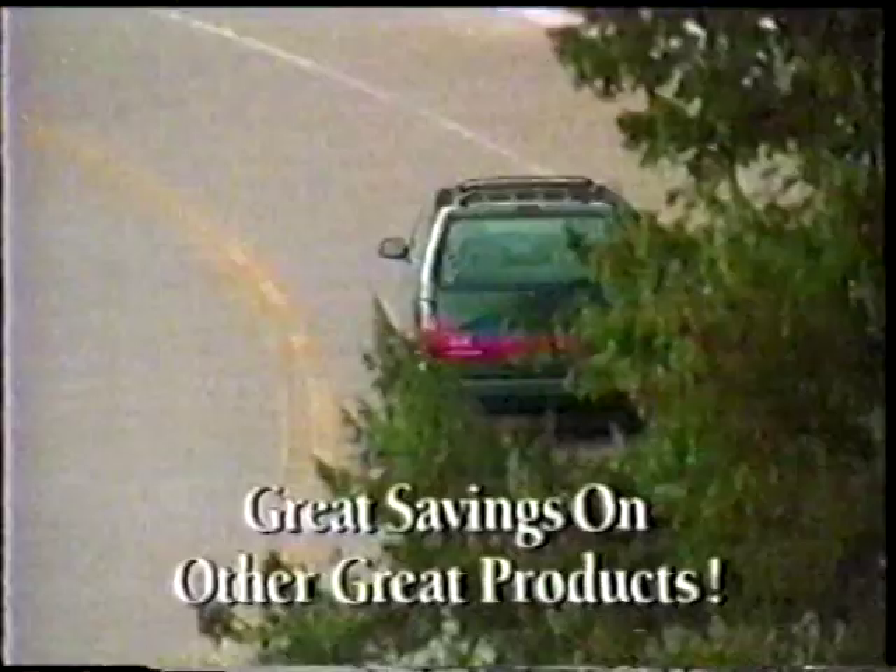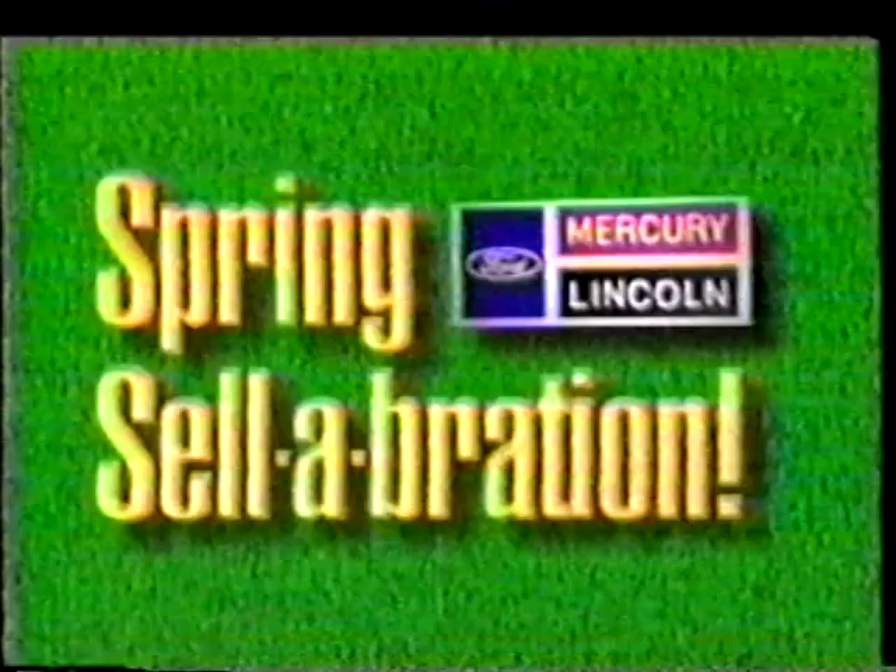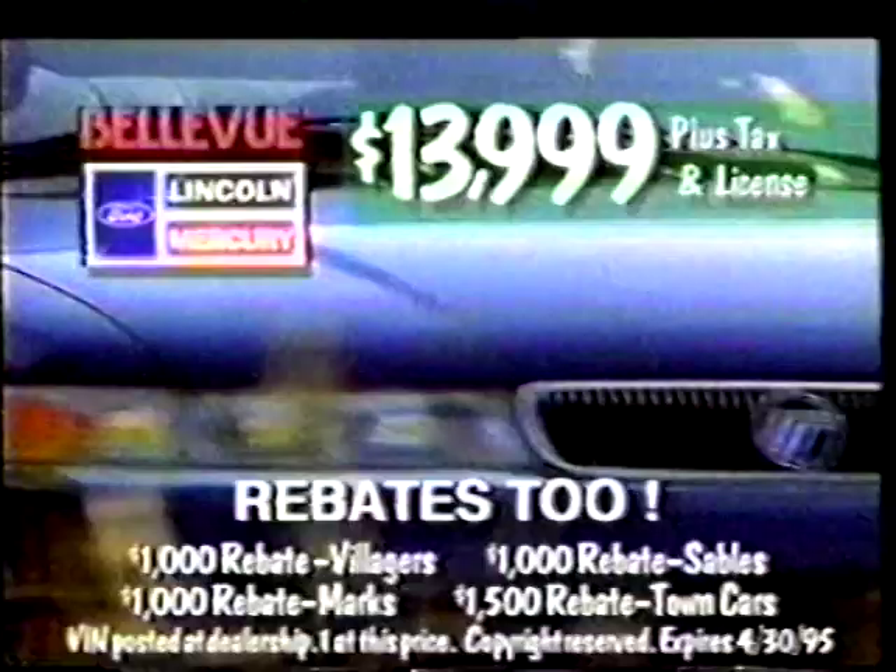During your Lincoln Mercury dealer Spring Celebration, the savings are really adding up. Bellevue Lincoln Mercury is featuring the 1995 Mercury Mystique starting at $13,999, with 25 to choose from. See Bellevue Lincoln Mercury — the small dealer with a small ad — and our competitors' prices posted in our showroom. Ours are even lower. Start adding up the savings now during our Spring Celebration. See Bellevue Lincoln Mercury on Bellevue's auto row where the Mystiques are.